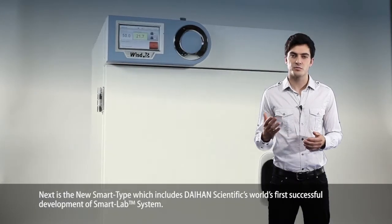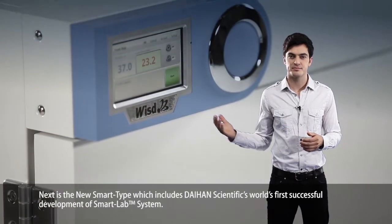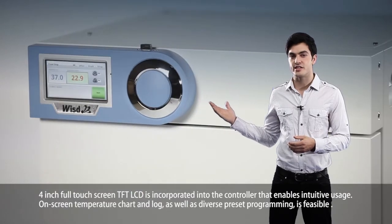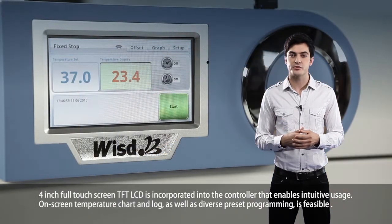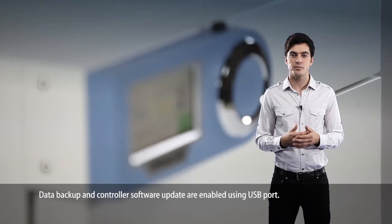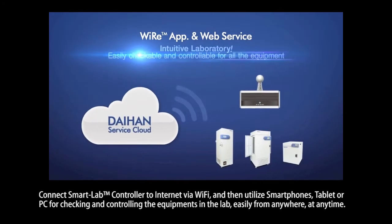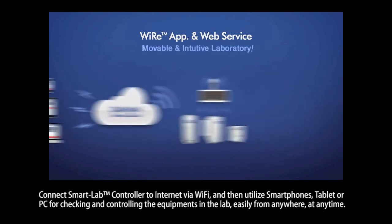Next is the new smart type, which includes Dayhand Scientific's world's-first smart lab system. This includes various functions which can innovate and evolve research laboratories. A 4-inch full-touch screen TFT LCD is incorporated into the controller, enabling intuitive usage. On-screen temperature chart and log, as well as diverse preset programming, is feasible. Data backup and controller software update are enabled using the USB port. Connect the smart lab controller to the internet via Wi-Fi and then utilize smartphones, tablets, or PC for checking and controlling the equipment in the lab easily from anywhere, at any time.